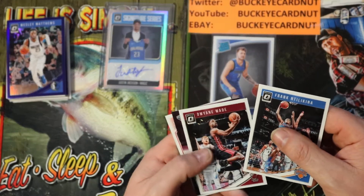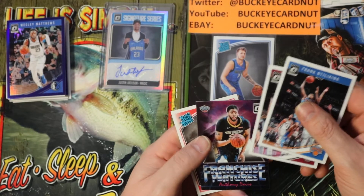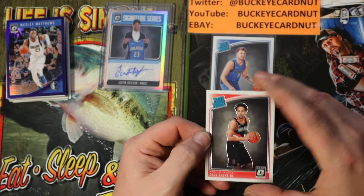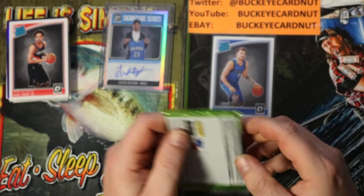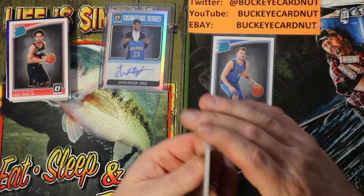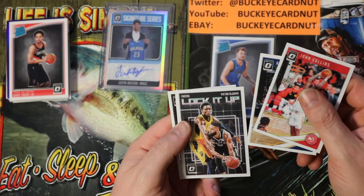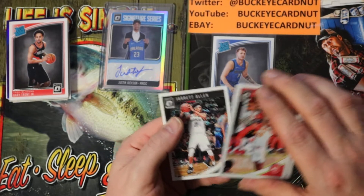Frank Ntilikina, Dwyane Wade, Franchise Futures Anthony Davis, and rated rookie Gary Trent base. John Collins, Rudy Gobert Lock It Up, Victor Oladipo, Jarrett Allen.